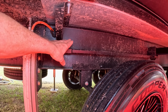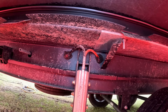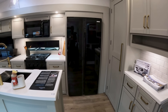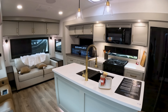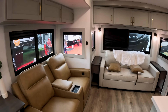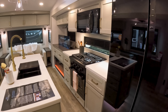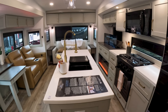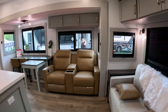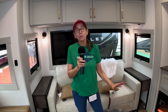Interestingly, the mechanism that moves the slide is on the outside of the frame, which is really cool. The Brinkley Model Z 2900 fifth wheel has an overall height of 13 feet 2 inches, exterior length of 32 feet 11 inches, exterior width of 96 inches, fresh water capacity of 75 gallons, gray water 90 gallons, black water 45 gallons, UVW 11,674 lbs, GVWR 14,495 lbs, and hitch weight 2,081 lbs. For more details, go to the Brinkley website.